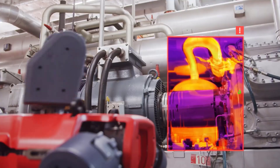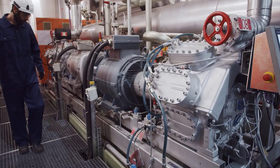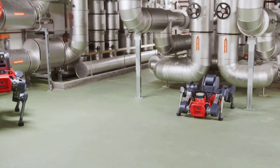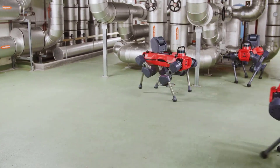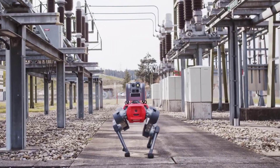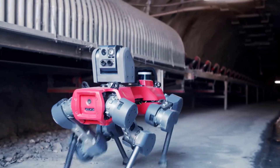It features gas detection sensors and integrates with asset management software and digital twin platforms. Plant operators stand to gain benefits like reduced manual work, less exposure to hazards, no facility shutdowns for inspections, decreased unplanned downtime, improved data tagging, automatic reporting, and operational insights.